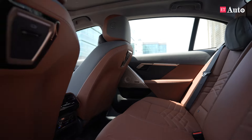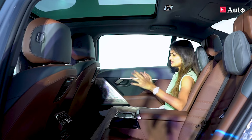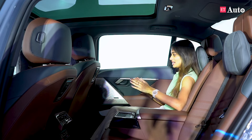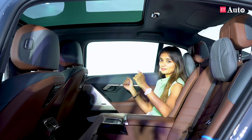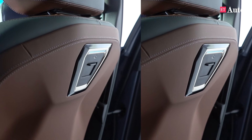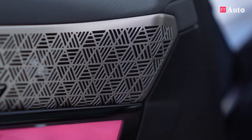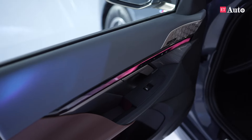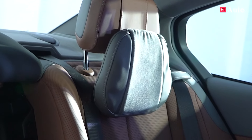This is the third long wheelbase model after the 3 Series and the 7 Series, so yes, the space is monumental. In terms of gizmos, you get four-zone climate control, a wireless charger for the rear passenger, a Type-C charger, and centre armrests. The music system works brilliantly and you also get cushions for added comfort.